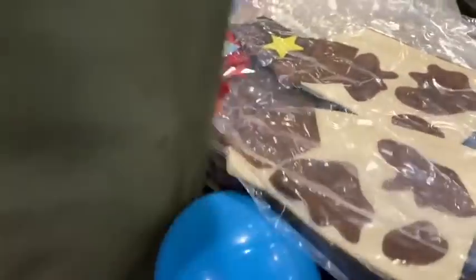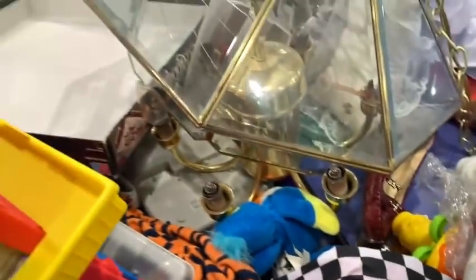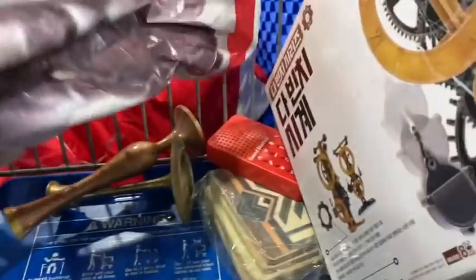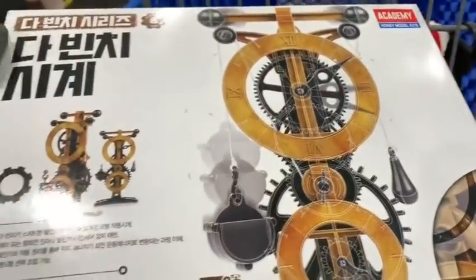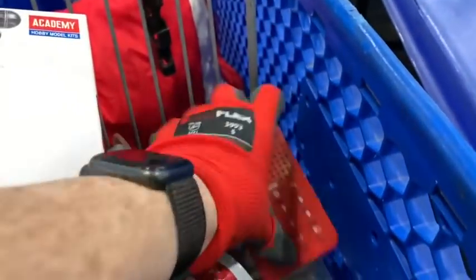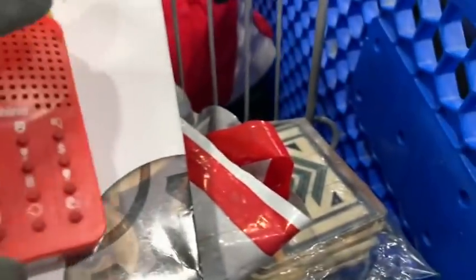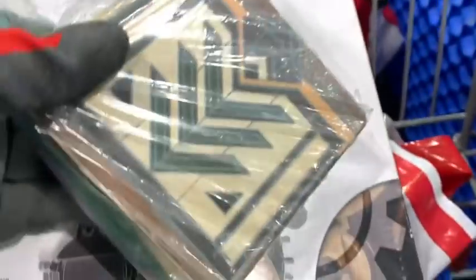I saw a couple of random cowboy costumes — they might have been an okay pickup for dress-up for kids or Halloween. But this was also after Halloween so I didn't. There's another one of those kits — this one might be a challenge because it's not in English. And I got this sound machine and gave it to my kids — it's one of those things you just kind of regret later.